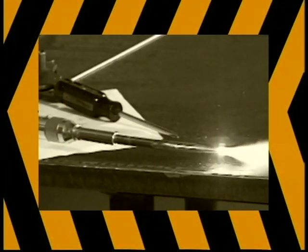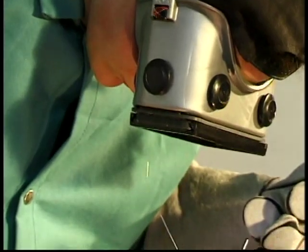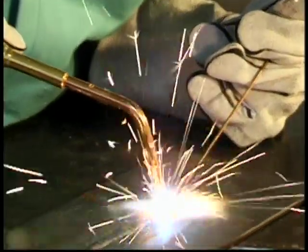Safety first. Never set down a burning torch or leave it unattended. A serious fire hazard exists whenever a torch is lit. In modern industry, most welding is accomplished with an arc welding system. It is still good to know how to weld with an oxyfuel outfit, as many of the basic skills are the same.